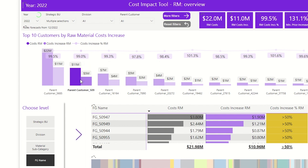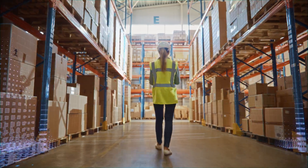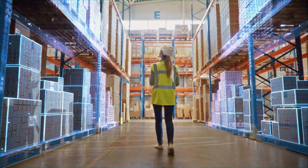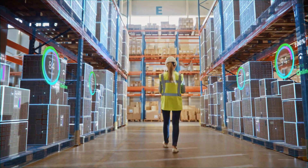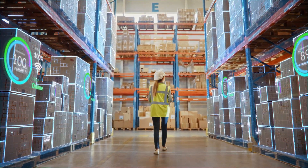Our cost transparency tool is designed to provide actionable insights for all individuals involved in managing margins within the company. With the support of Kearney, our client in the consumer goods industry effectively addressed margin erosion by using enhanced data and cost transparency to optimize their multi-billion dollar cost base.